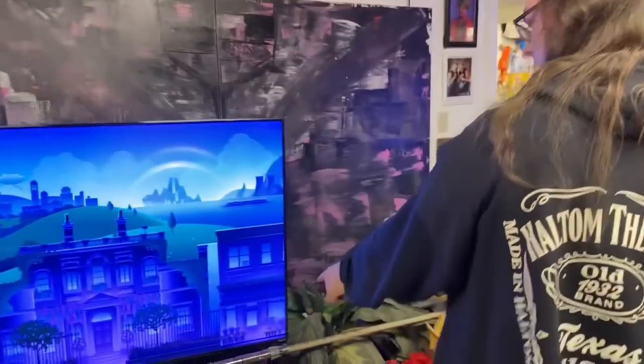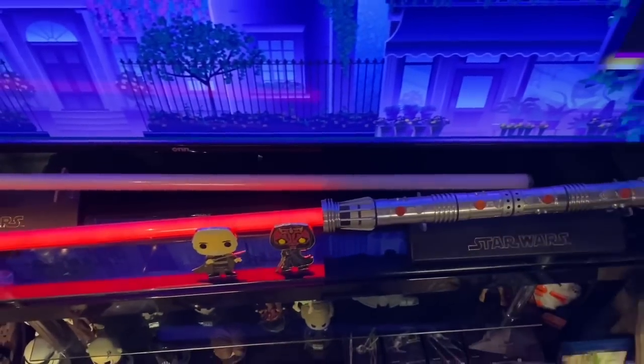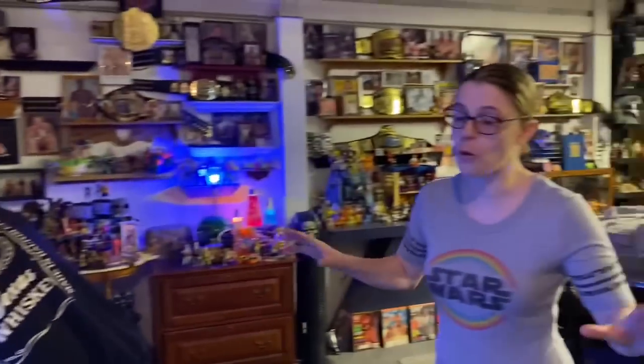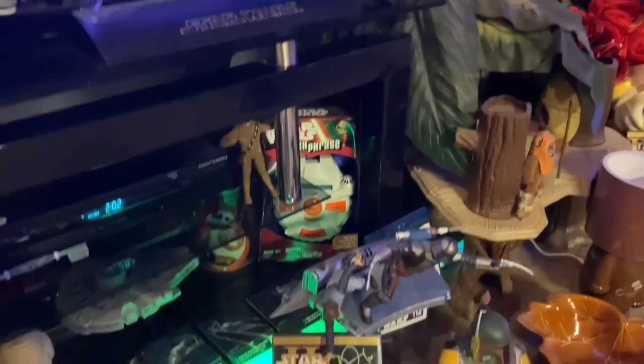There's a double-bladed Darth Maul lightsaber that's signed. They met Ray Park at Dallas Vintage Toys where he was doing autographs - it was worth the four-hour wait in line. They also recently met the child Boba Fett actor at Trader's Village for a signing. Underneath there's the original Ewok Village playset. Below that are Funko vinyls - not Funko Pops, something different - including a Jawa in the back.